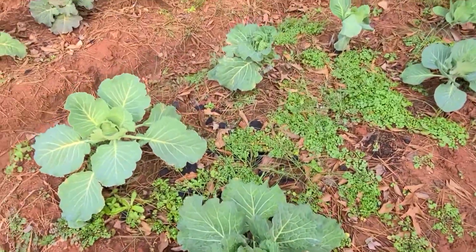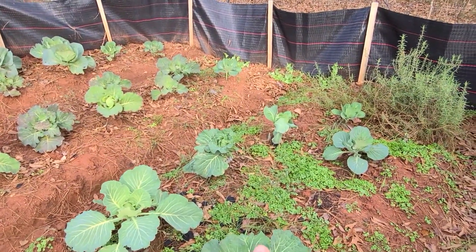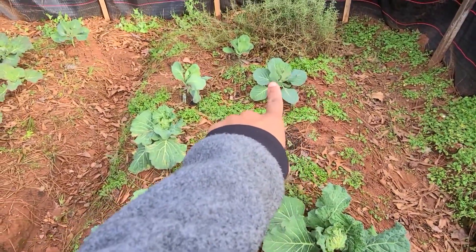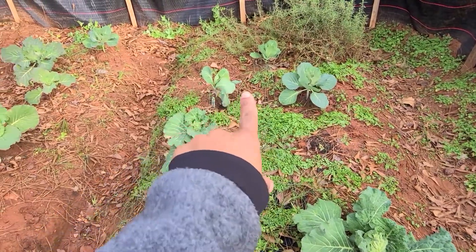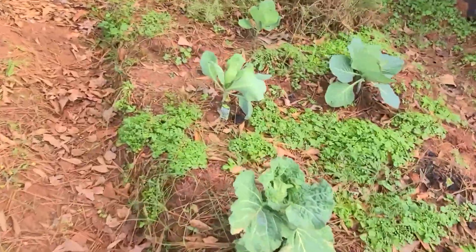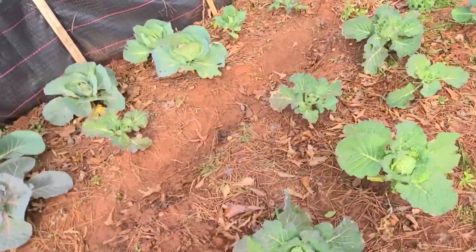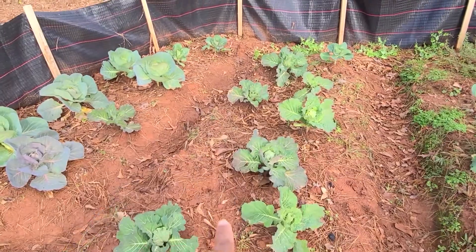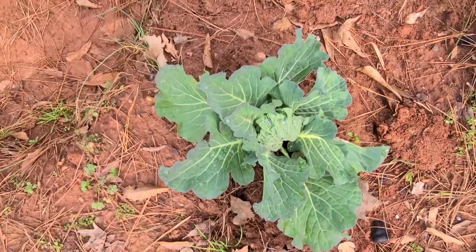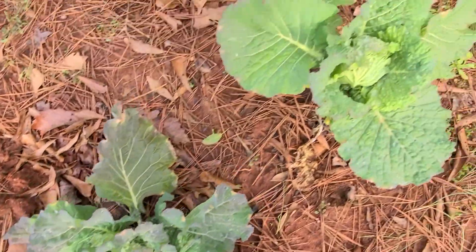But that's the left side. The right side - this bed here is mostly Early Jersey, so that's an Early Jersey, that's an Early Jersey, that one, that one. That one is a Savoy, that's a Savoy. Let's look at the tag here - Early Jersey. This bed here which is in the middle is mostly Savoy cabbage, so you can see everything's looking nice, starting to fold, looking really nice.